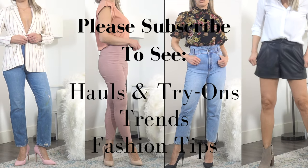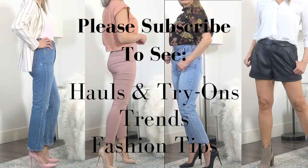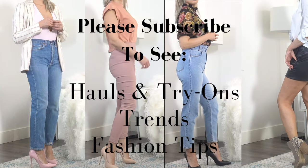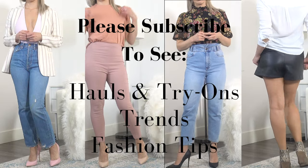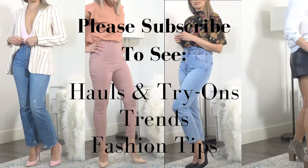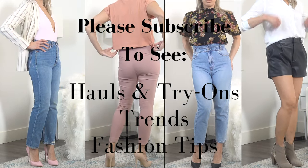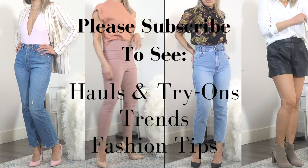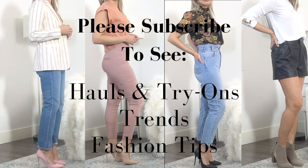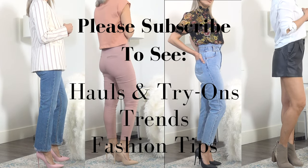Before I show you the next piece, I wanted to quickly remind you to please subscribe to my channel if you'd like to see more content from me. I'm really trying to grow this community of women that love chic, modern, and sophisticated style. I've only been on YouTube for just a few months now, and my goal is to reach 1,000 subscribers by my six-month mark, and I'm a little behind on that, so please help a girl out. If you're enjoying this video and want to see more from me, please subscribe. All right, let's get back into the haul.